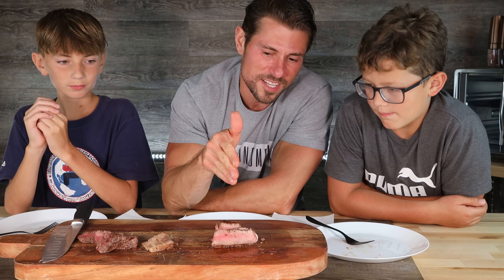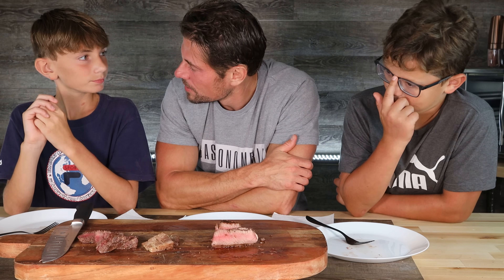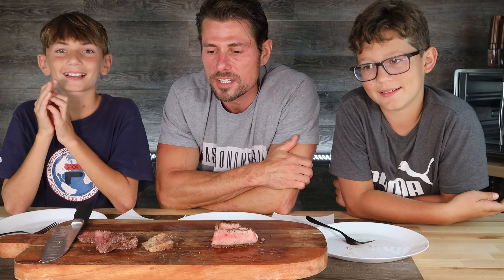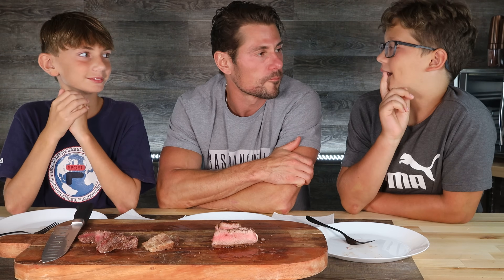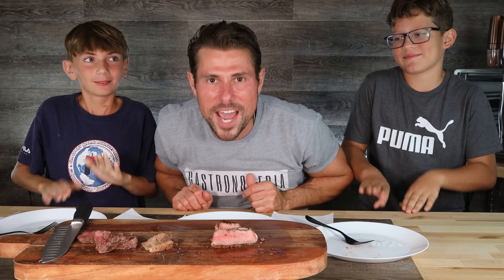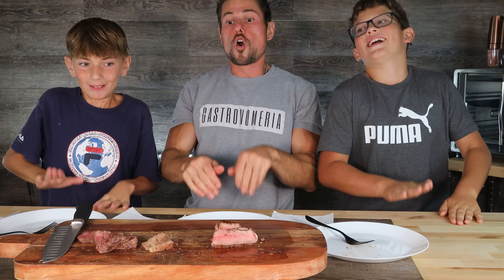A good old filet mignon steak. Guys, Talon, Henry, thank you so much for this Battle of the Beef. I think we have a winner. Honestly, I shouldn't be saying thank you to you because this feels delicious. Our winner of today's Battle of the Beef, Battle of the Filet Mignons, is... Wagyu!